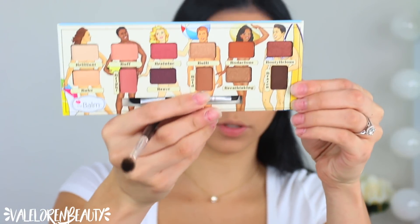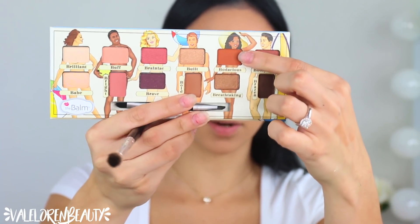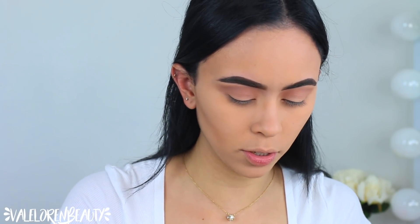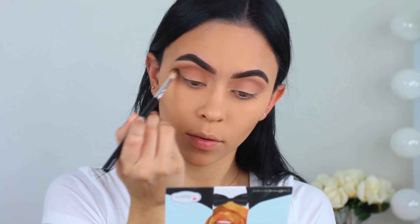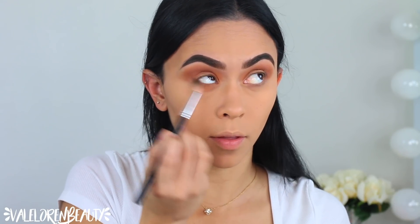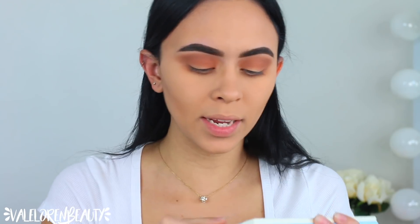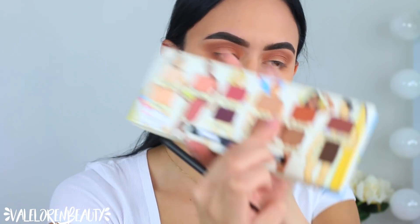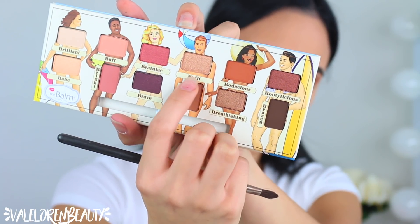Jumping into the Nude Beach palette, I'm gonna be mixing two more warm shades — Bold and Bodacious right here. These are more on the orange side and I'm gonna be picking that up with my Anastasia 825 brush just to add a little more color to the crease area. That is so pretty! And then also right on the lower lash line. I'm gonna be taking the shade Breathtaking right here — it is a brown shimmery shade — and I'm also gonna mix a little bit of Built, which is a more golden tone.